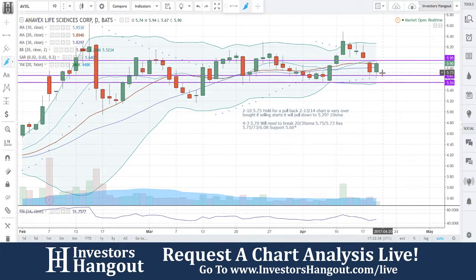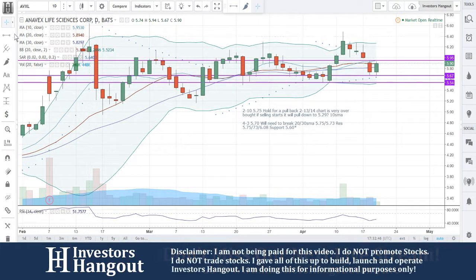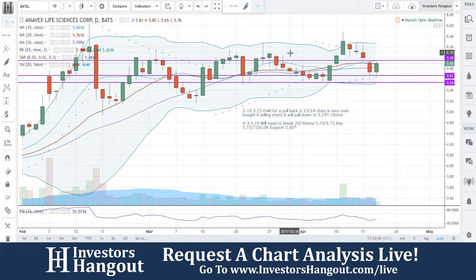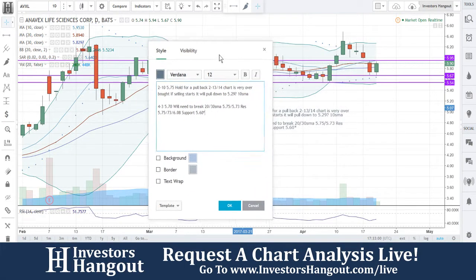Right now at $5.90, we're getting close to that 10-day simple moving average which is at $5.95. Watching for a break of that. Look at how steady this one has been — there's actually a pretty decent channel forming here, in my personal opinion, and we're watching for this one to set up for another move.